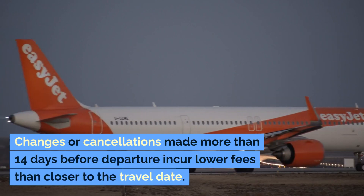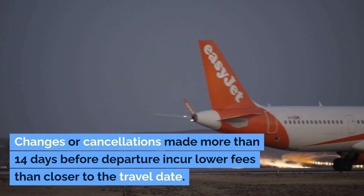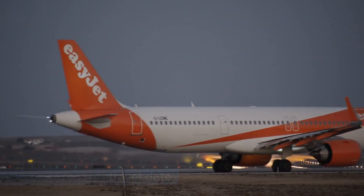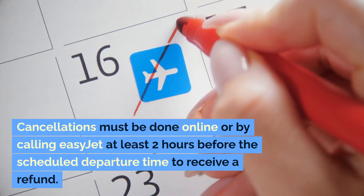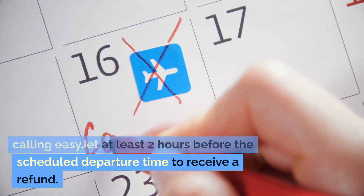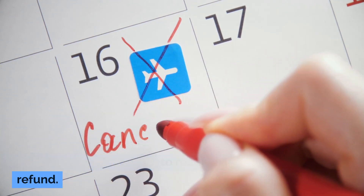Changes or cancellations made more than 14 days before departure incur lower fees than those made closer to the travel date. Cancellations must be done online or by calling EasyJet at least two hours before the scheduled departure time to receive a refund.